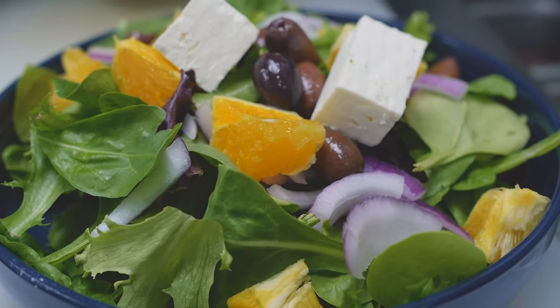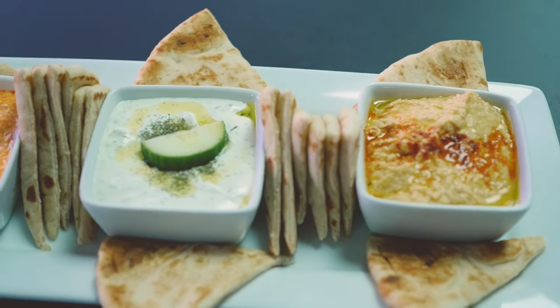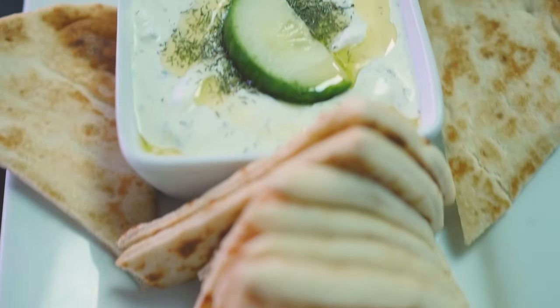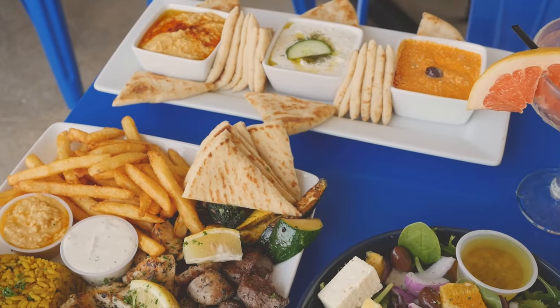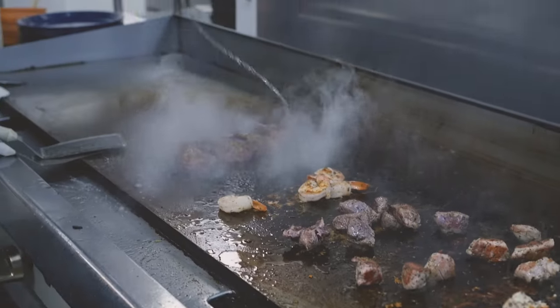We're going to show you our Santorini combo made with tzatziki, twisted feta, and hummus. All three dips are made with fresh garlic and extra virgin Greek olive oil.